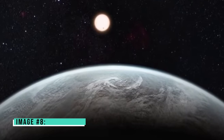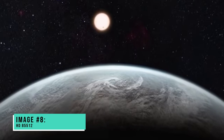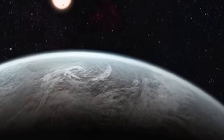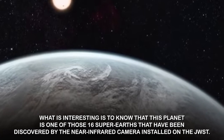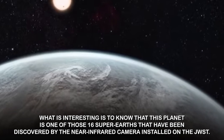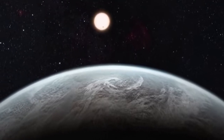Image number eight: HD 85512. This image captured by the JWST depicts the planet orbiting the star HD 85512, which looks like the Sun. This planet is one of 16 super-Earths discovered by the near-infrared camera installed on the JWST. Webb has revealed that this planet is nearly habitable because of the possibility of the existence of water and hence life on it.